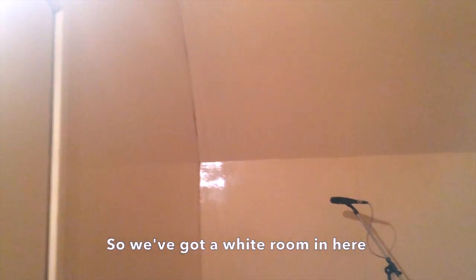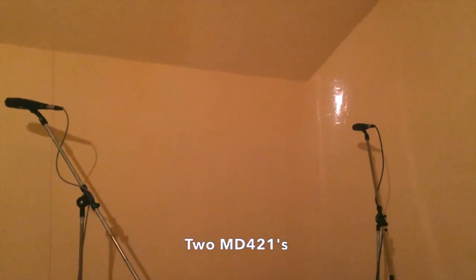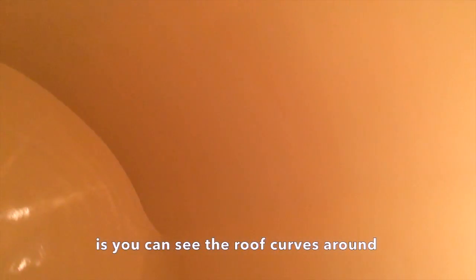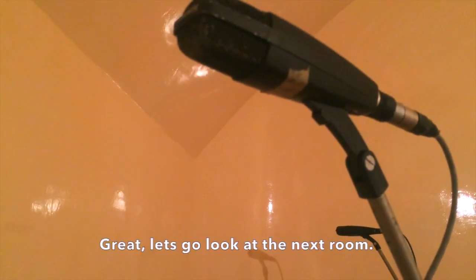Okay, here we are. So we've got a white room in here with two ND41s. Around here is the basic setup. What's really different is you can see the roof curves around. So when you hear the reverb, even though it's a really small room, it just continues to go around and around. Great, let's look at the next room.